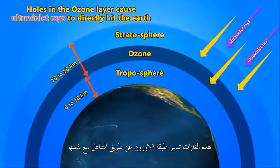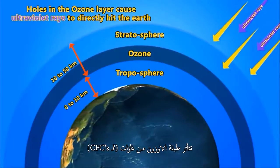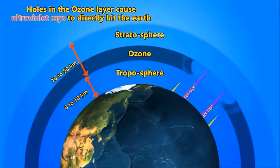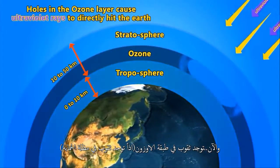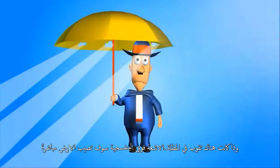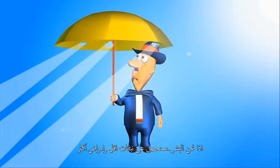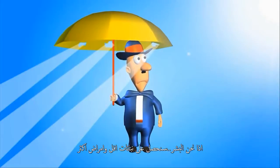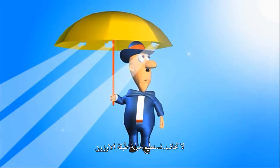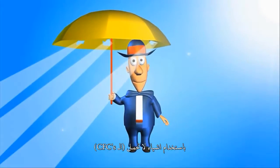These CFC gases destroy the ozone layer by reacting with it. The ozone layer is getting badly affected by these CFC gases. There are now holes in the ozone layer, so the protective umbrella has holes. If there are holes in the umbrella, UV rays would directly hit the Earth, so we humans would have fewer plants and more diseases. Don't worry — we can protect the ozone layer by using things which don't have CFCs.